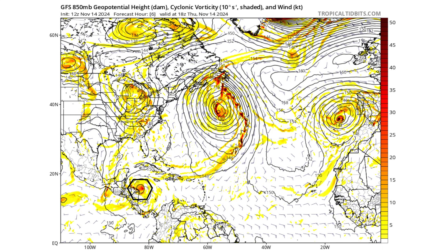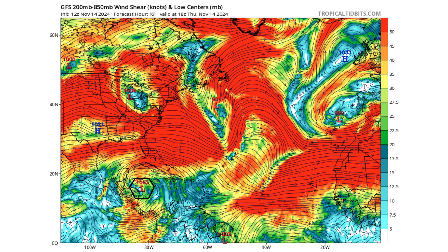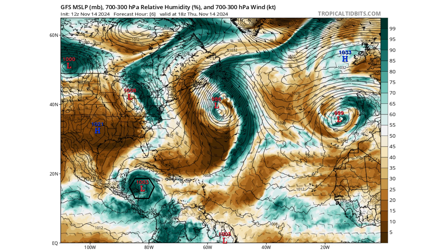We have the GFS 850 cyclonic vorticity — the energy and spin in the atmosphere 5,000 feet up from the surface of the water. The black hexagon on the bottom left of your screen is Sara. The upper-level environment is conducive for it to continue to strengthen while it stays over water. We've got that upper-level ridge which creates a low wind shear environment, protecting its moisture bubble from the surrounding air in the Gulf of Mexico and the Caribbean.